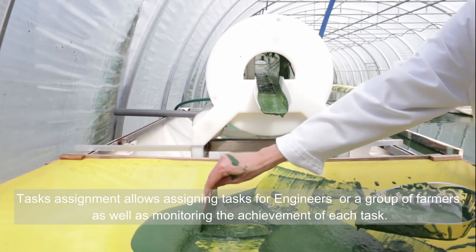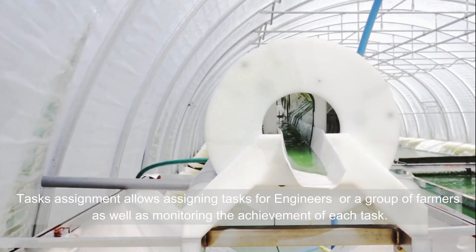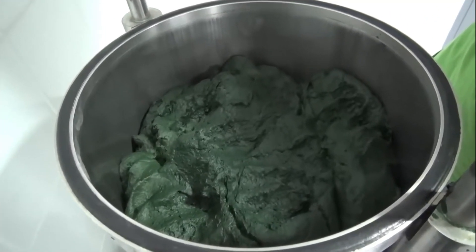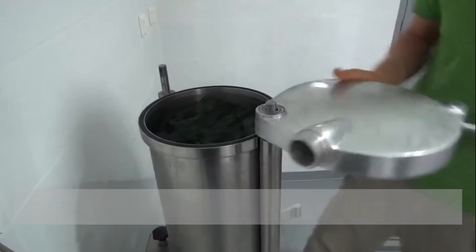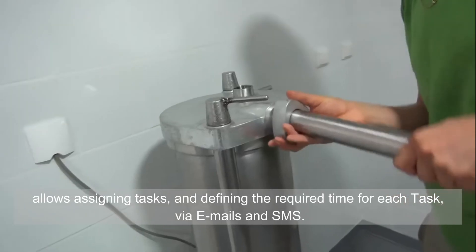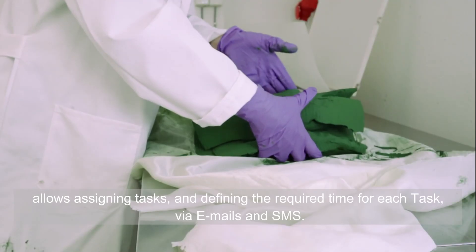Task assignment allows assigning tasks to engineers or a group of farmers, as well as monitoring the achievement of each task. It also allows defining the required time for each task, communicated via emails and SMS.